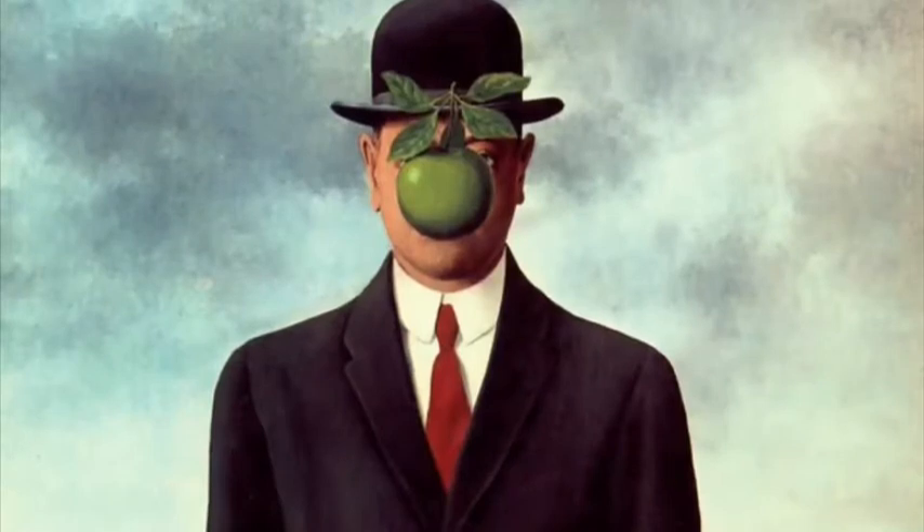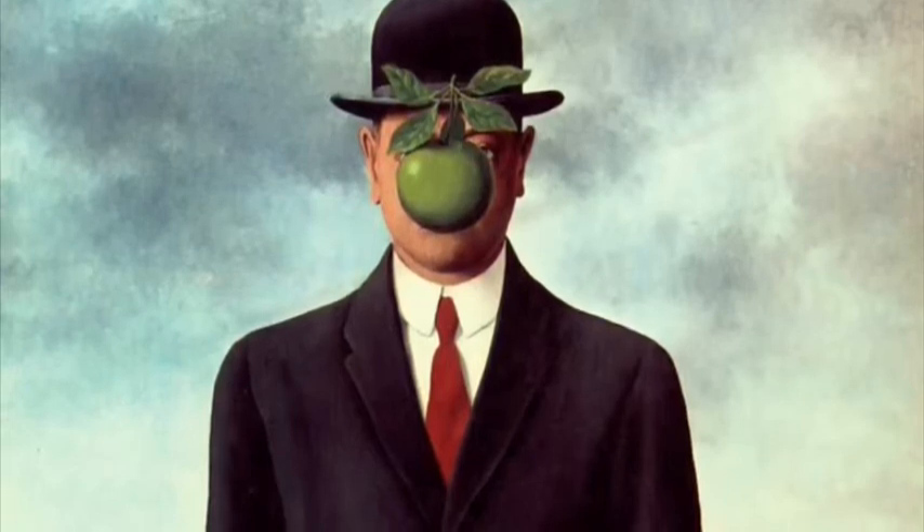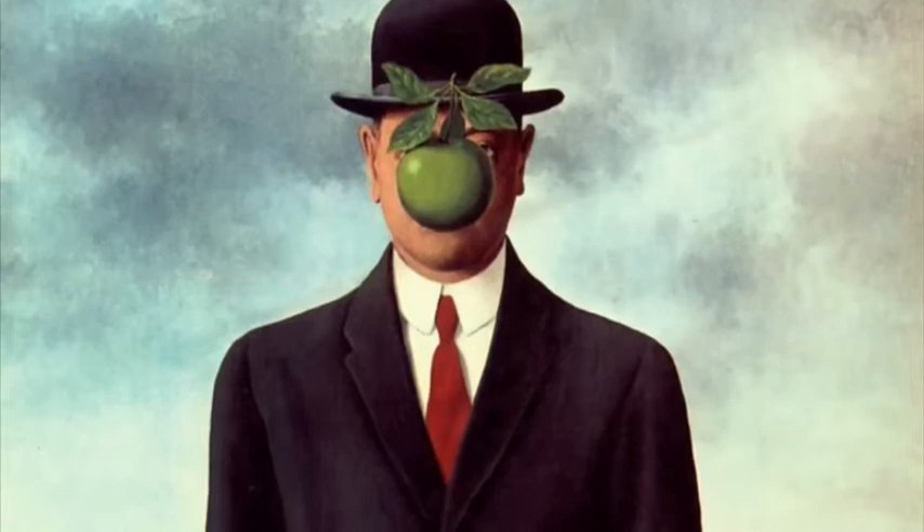This is another famous surreal painting. It's by an artist named Rene Magritte. Why is there an apple in front of his face? We don't know. Is it a symbol? Is he shy? Does he really like apples? Either way, it makes us wonder.